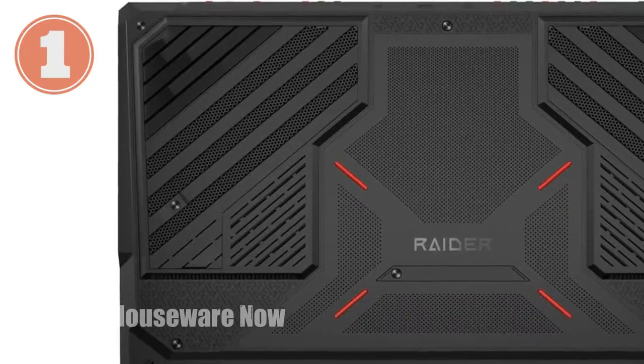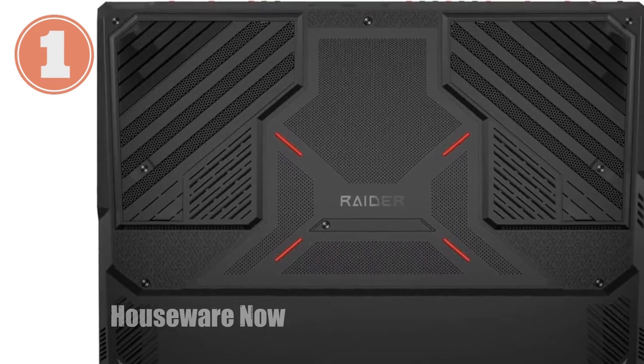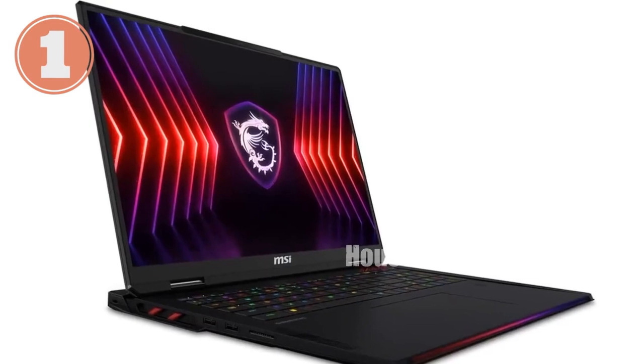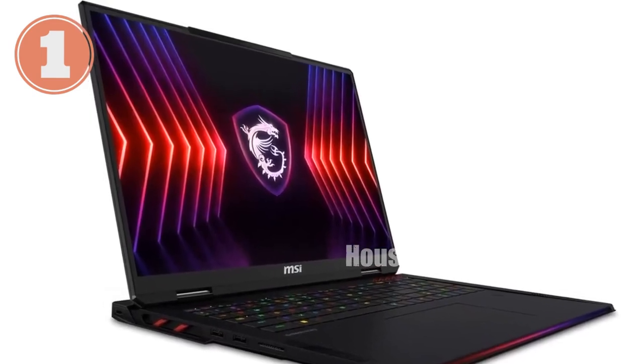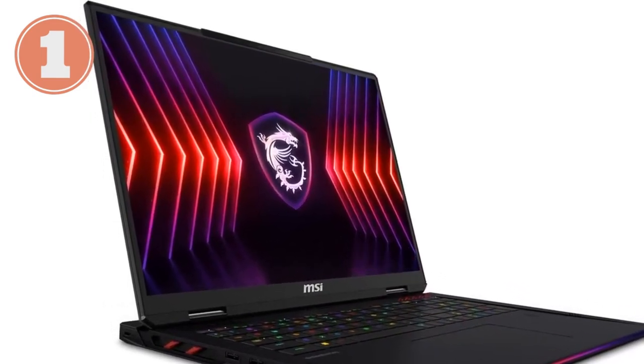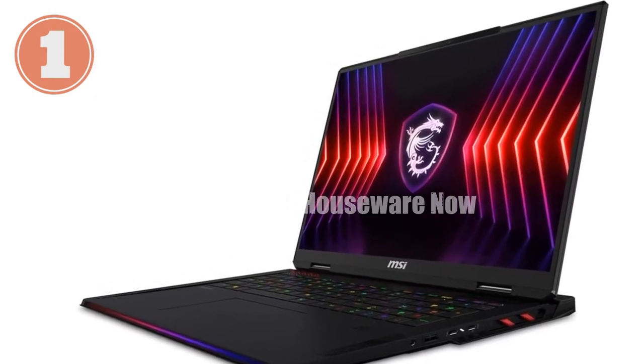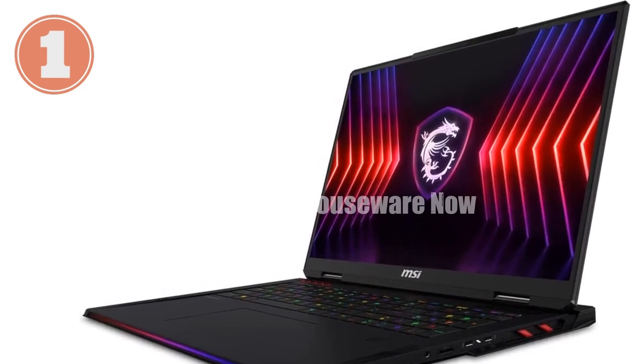If you're serious about gaming and looking for a laptop that doesn't just meet expectations but obliterates them, then the MSI Raider 18 HX is a machine you need to know about. This isn't just another high-end gaming laptop — it's a powerhouse that brings the best of cutting-edge technology to your fingertips, designed for gamers who demand nothing less than top-tier performance.